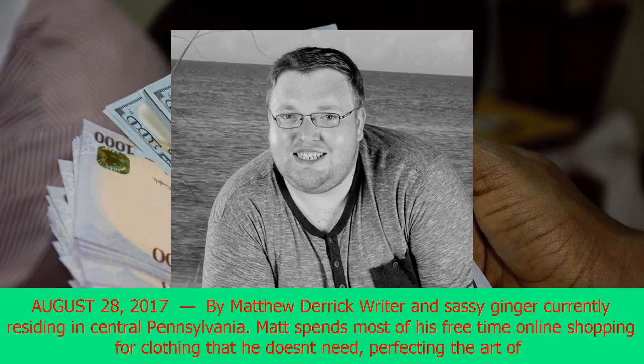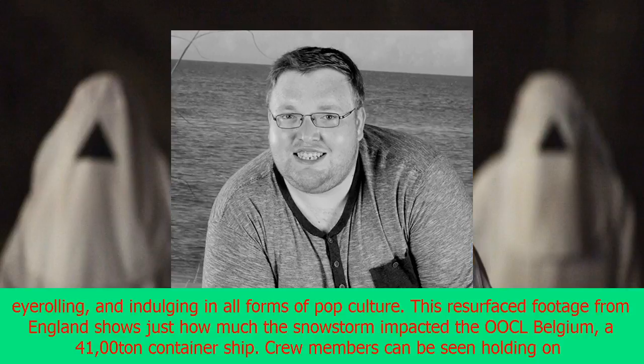August 28, 2017, by Matthew Derrick Reiter and Sassy Ginger, currently residing in central Pennsylvania. Matt spends most of his free time online shopping for clothing that he doesn't need, perfecting the art of eye-rolling, and indulging in all forms of pop culture.